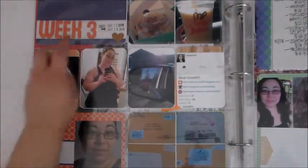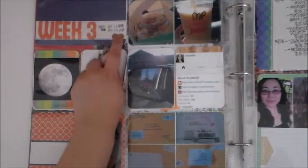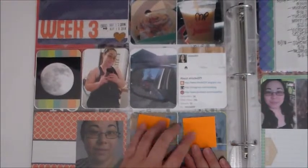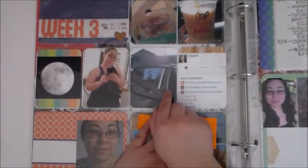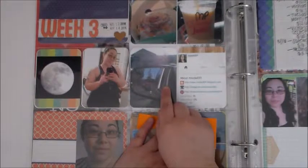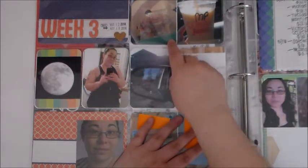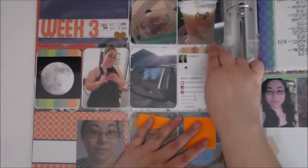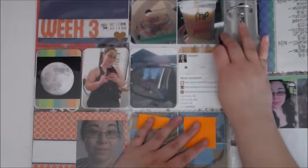For the left side of week three, I used these We Are Memory Keepers chipboard thickers, and then this is a little Cork Heart. This week I went to the mall — here's a card photo from the mall. I had a couple of coupons because it was still around my birthday, so I had birthday coupons. I got a free Cinnabon from Cinnabon, and then I got a buy-one-get-one-free smoothie from Orange Julius — and of course I got the mango pineapple because that's my favorite.